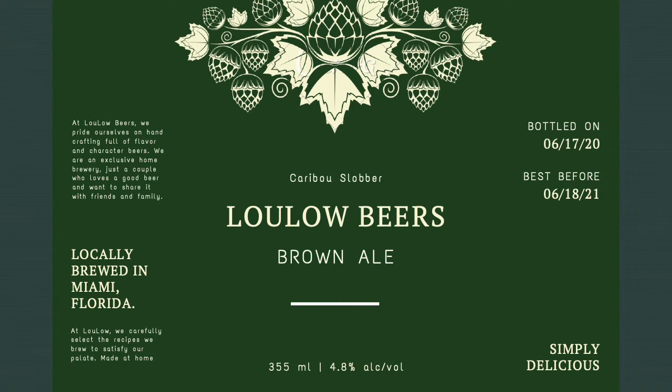On the left side, there are just a few extra things that I added to complement the label. It reads: at Lulo Beers, we pride ourselves on hand crafting full of flavor and character beers. We are an exclusive home brewery. We're just a couple who loves a good beer and want to share it with friends and family. Of course, we're locally brewed in Miami, Florida. And at Lulo, we carefully select the recipes we brew to satisfy our palate, made at home — and it's just simply delicious.